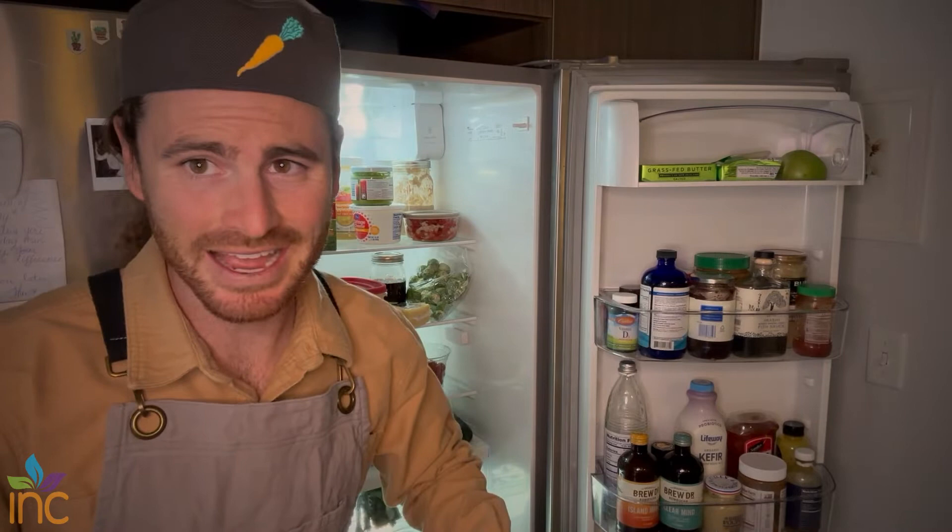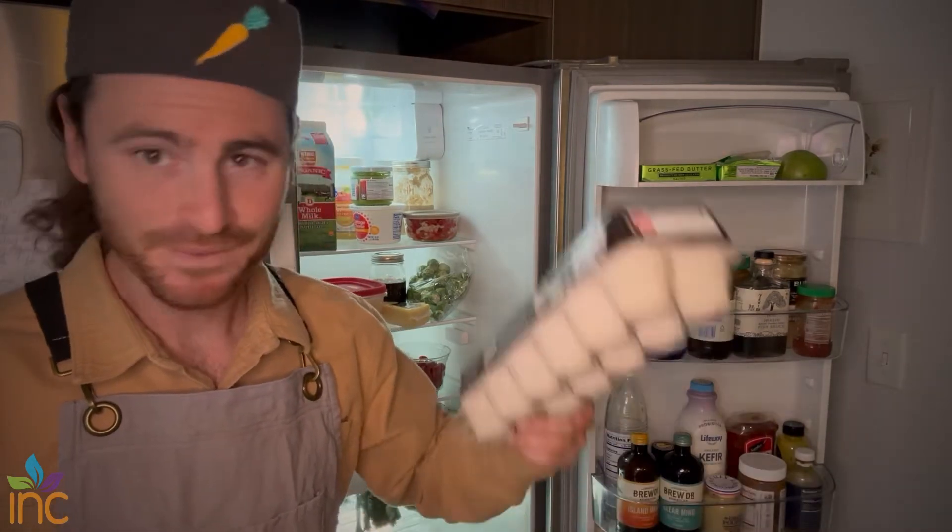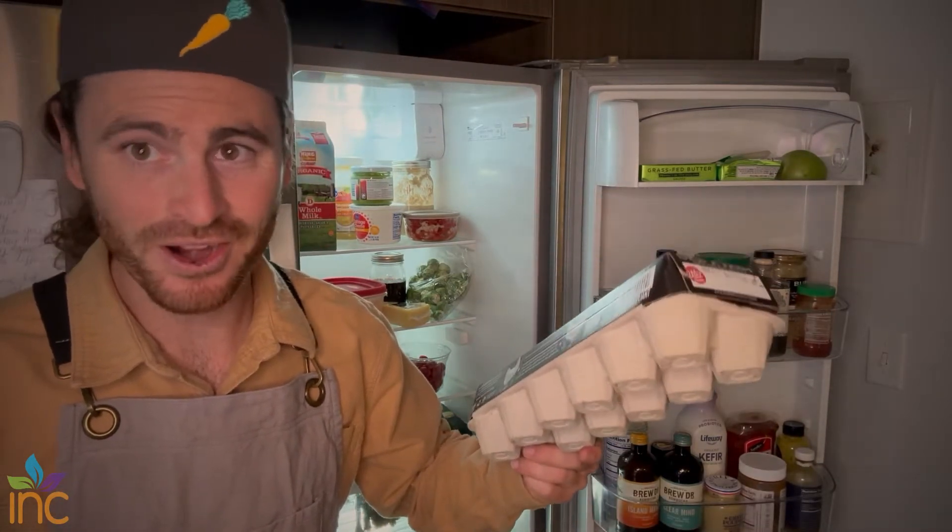This next one I think I have literally all the time in the fridge — eggs. Eggs are a staple, and if you like them, you should have them often.